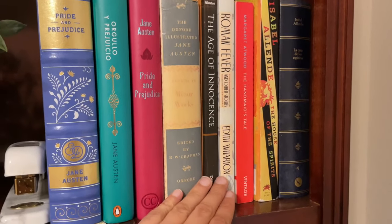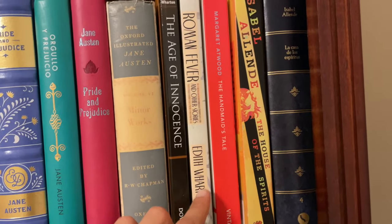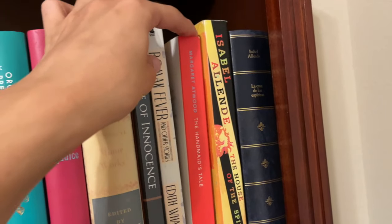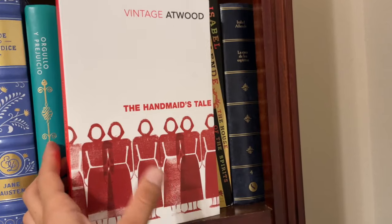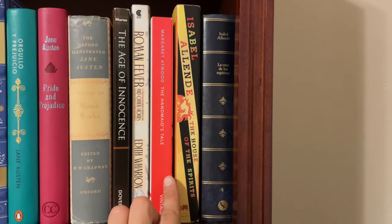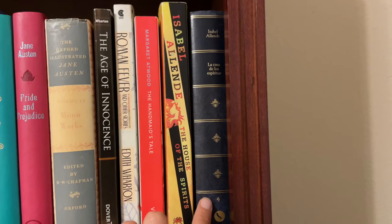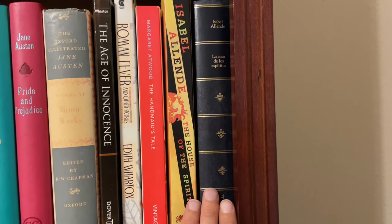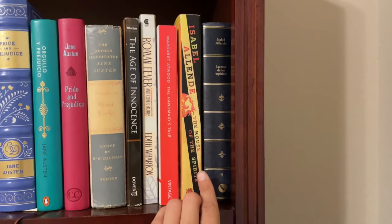Next we have another of my favorite female authors — probably my favorite female author from America — and that's Edith Wharton. So we have The Age of Innocence and then Roman Fever and Other Short Stories. I have a giant collection of Edith Wharton stories at my house in Ohio but it was just too big to bring. Then we have The Handmaid's Tale by Margaret Atwood — although, to be honest, living in Texas I don't really need to read this book anymore because I basically live in a society exactly like this one. Next we have my favorite book by Isabel Allende, The House of the Spirits, and then the original Spanish version, La Casa de los Espíritus, which I bought when I was in Argentina. It's a book with elements of fantasy that takes place in Chile around the time of the Chilean revolution which put Pinochet in power.